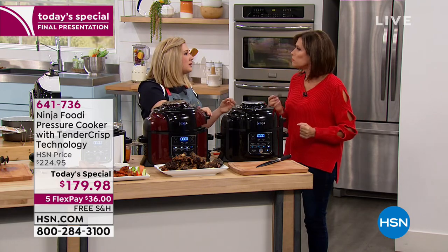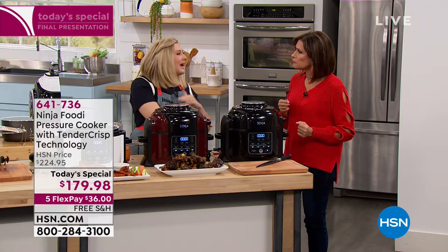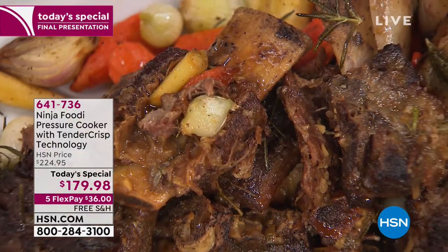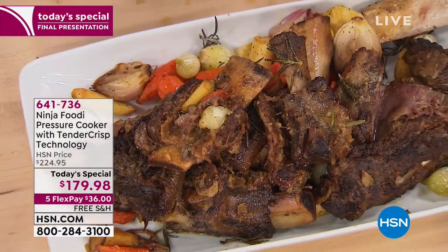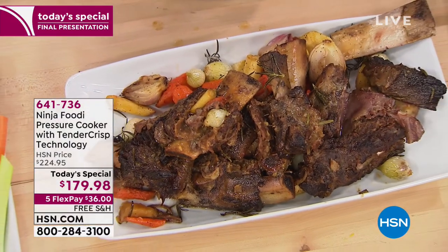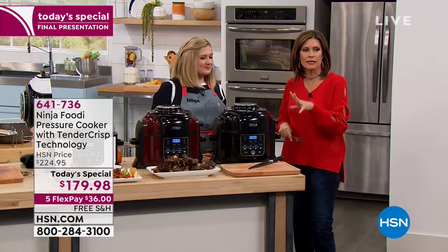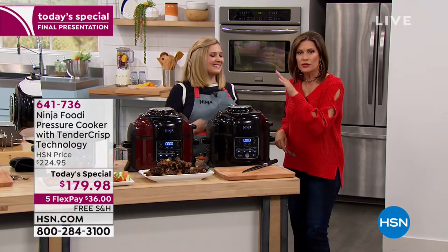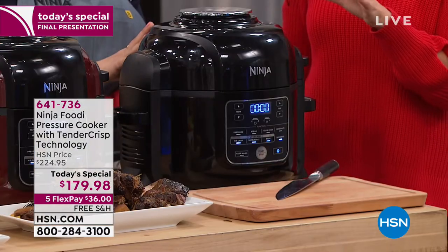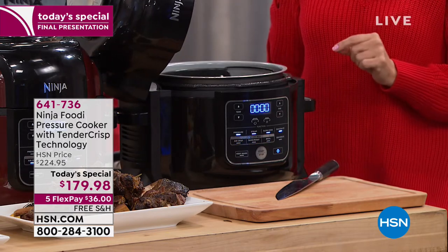You're able to get those tender short ribs — caramelized with delicious flavor infused throughout from pressure cooking — and then those crispy tender veggies essentially roasted right above the pressure-cooked short ribs. This is the only pressure cooker that crisps, and it's going to unlock so many things you didn't even know you wanted to do. Every single accessory that goes inside is dishwasher safe: the cooking pot, the racks, the cooking crisp basket. Just ask someone to throw it in the dishwasher and you're good to go.